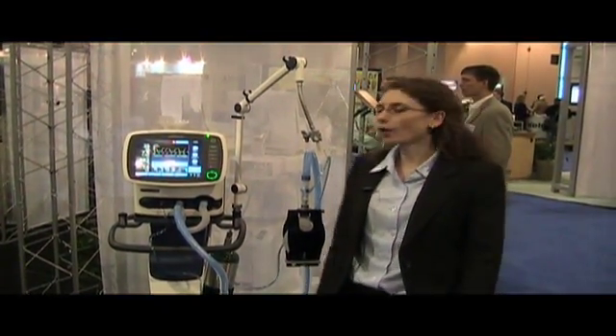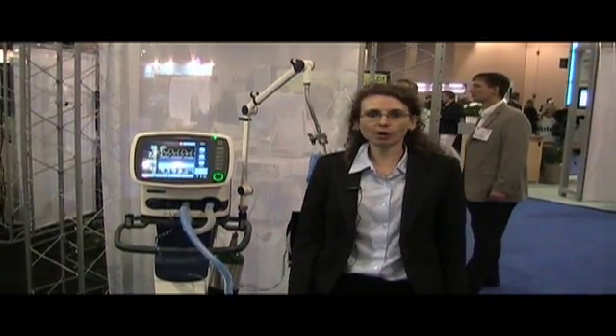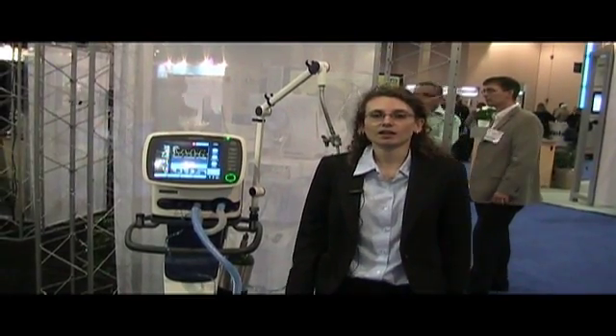If you would like to know more about the Hamilton C2 or any other of the Hamilton Medical products, visit us on www.hamilton-medical.com.